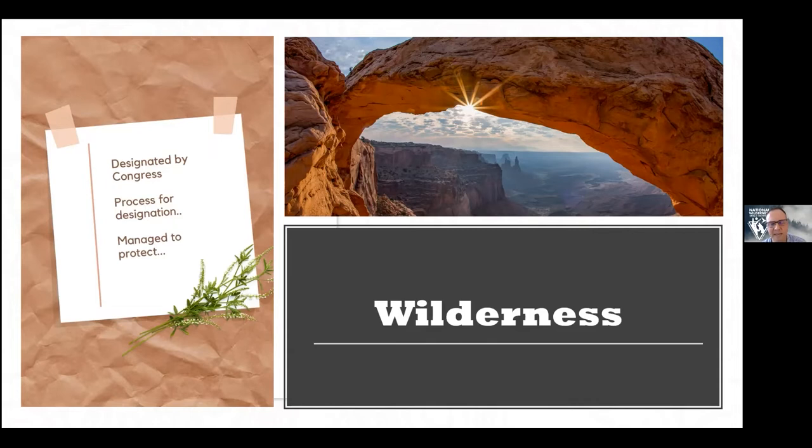Congress designates wilderness faithfully using the criteria set out by the Wilderness Act. The four wilderness-managing agencies are BLM and the Bureau of Land Management, National Park Service, and Fish and Wildlife Service from the Department of the Interior, and the U.S. Forest Service from the Department of Agriculture. Regardless of the agency, the mandate is the same: to preserve wilderness character. If there's a conflict between preserving wilderness character and something else, preserving wilderness character wins out.